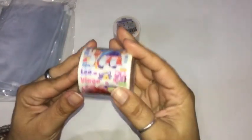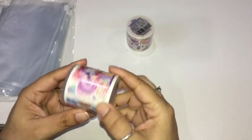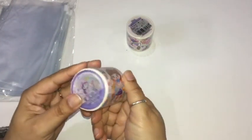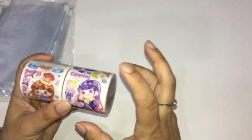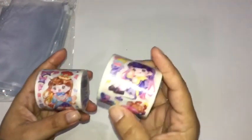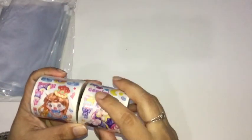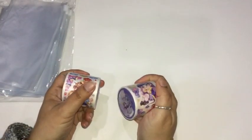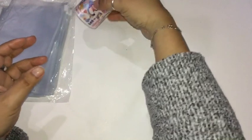I got two rolls of washi tape — this one has Leo and Virgo, so I'm sure this one covers all the other zodiac signs. I decided to get two because I think you only get one sticker of each sign, and I kind of wanted two — one I wouldn't mind using for birthday cards, and the other one I want to do for junk journaling. I thought that was pretty cute.